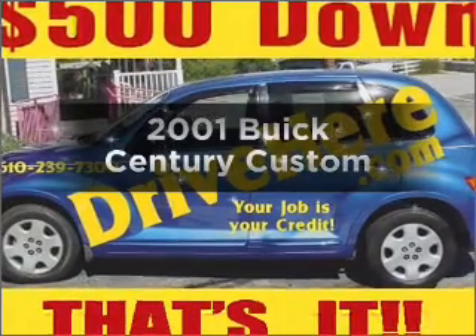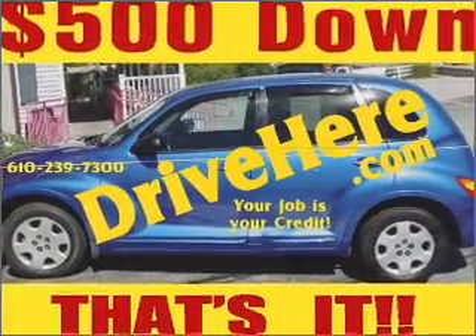Check out this 2001 Buick Sentry. This is the set of wheels you've been looking for.